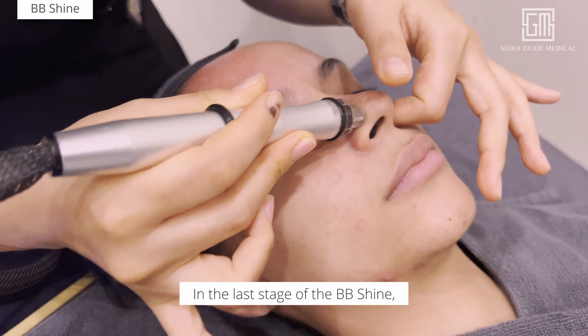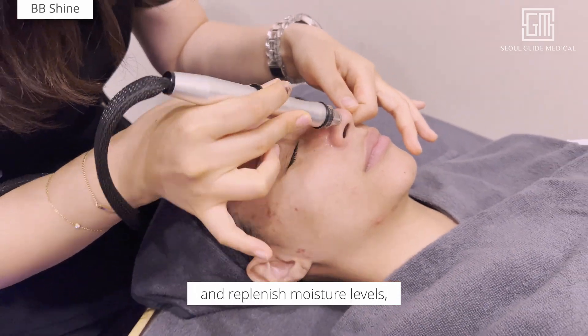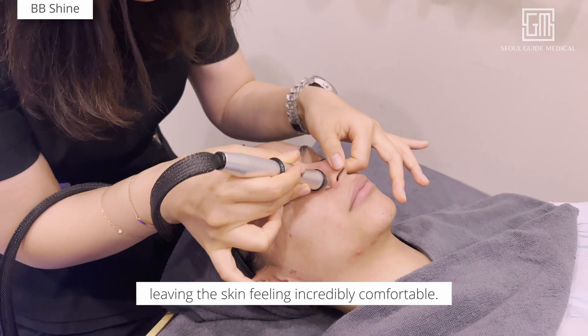In the last stage of the BB Shine, hyaluronic acid is used to heal and replenish moisture levels, leaving the skin feeling incredibly comfortable.